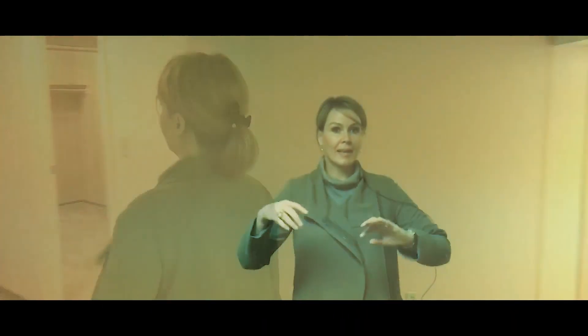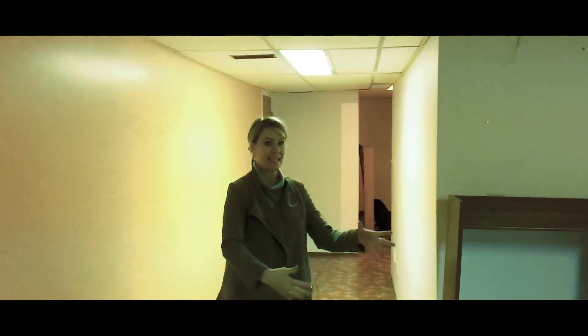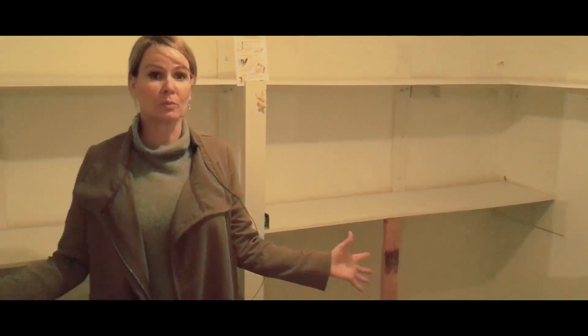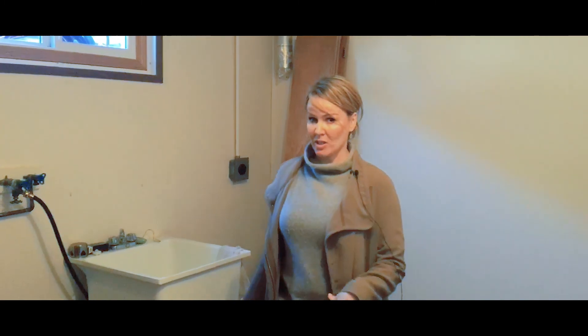Number nine, this fully finished basement goes in a big loop, so what you would do is put one consistent flooring all throughout. A real cold room for your wine and your beer, and your second laundry area.